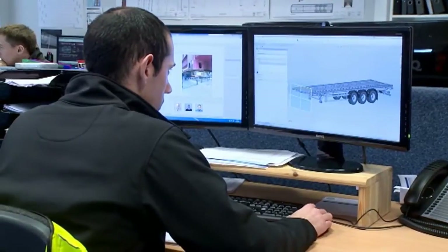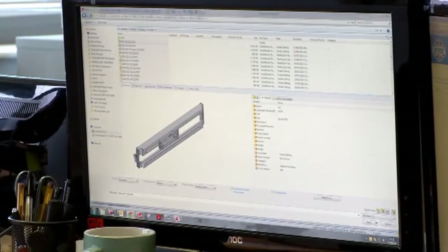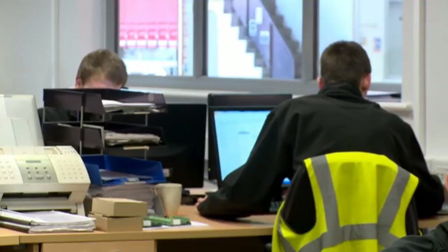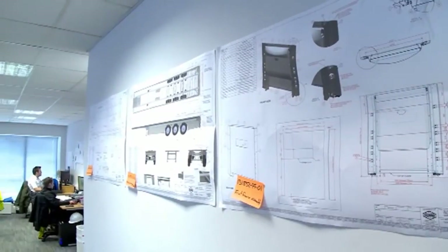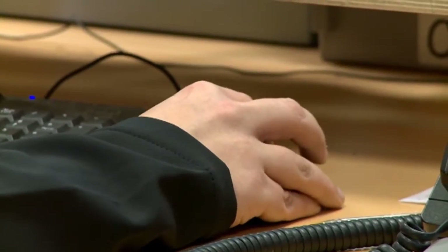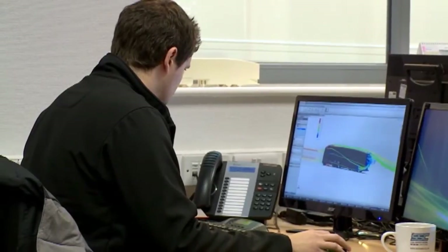This is where it all begins — well, it really begins with the customer placing an order. Because the order is nearly always bespoke, it's the job of this team to turn that specification into something they can actually build. They start with a contract review, designing the trailer around the customer's products and their operation as a whole. Sales drawings are produced so customers are involved right from the start, and 3D software is used for design as well as section modulus and stress calculations.